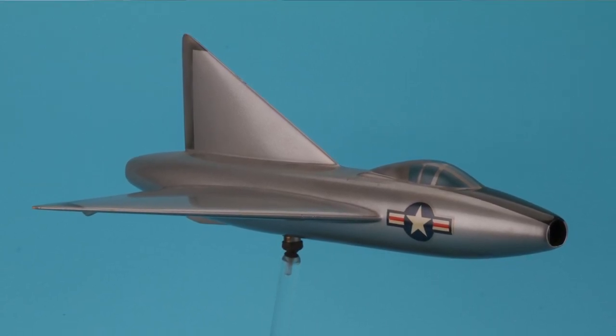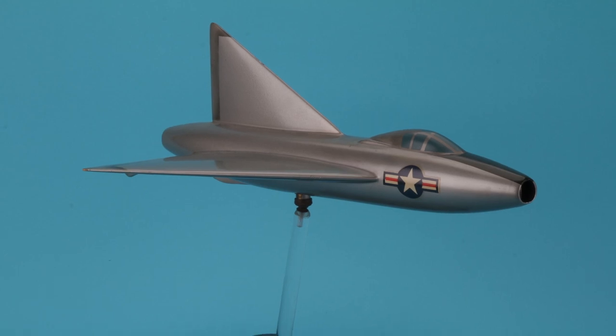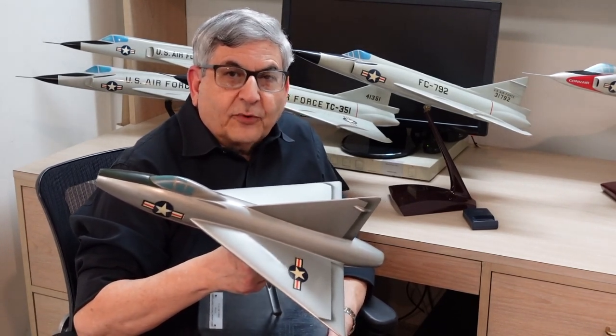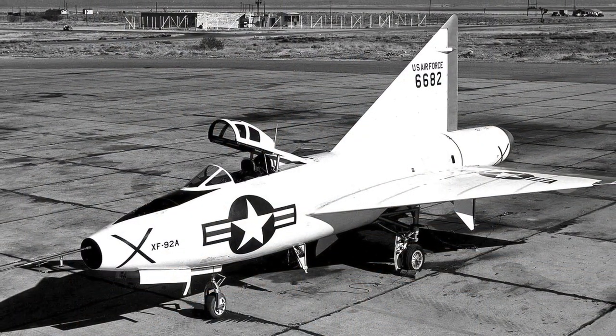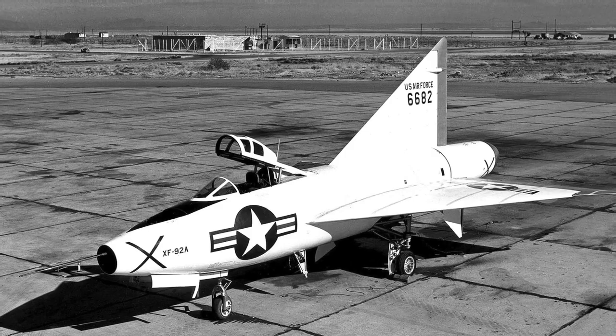We've talked about the XF-92 before, but I wanted to bring a few more points into the conversation. The XF-92 was a one-of-a-kind airplane that first flew on the one-year anniversary of the United States Air Force, on 18 September 1948. I'd like to talk about where the whole Delta concept came from and how Convair was able to capitalize on it.